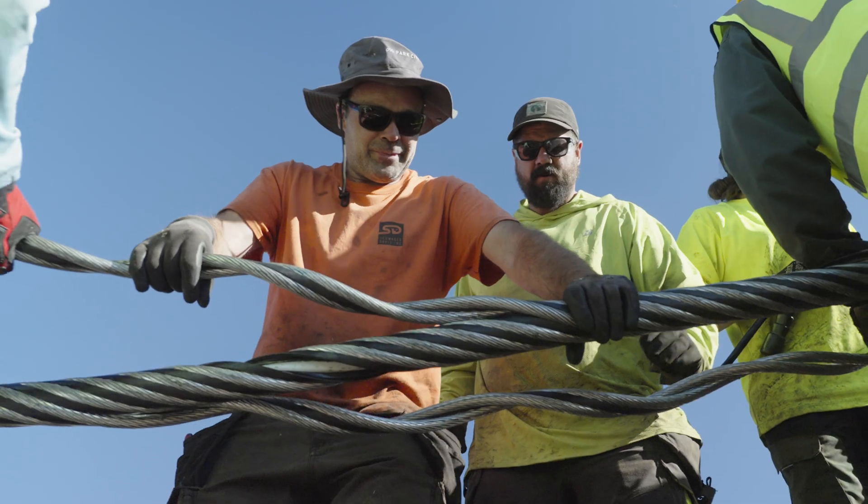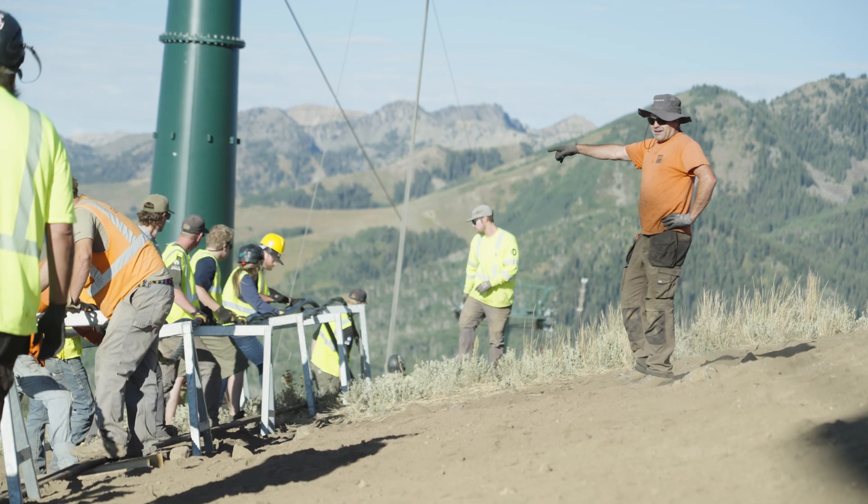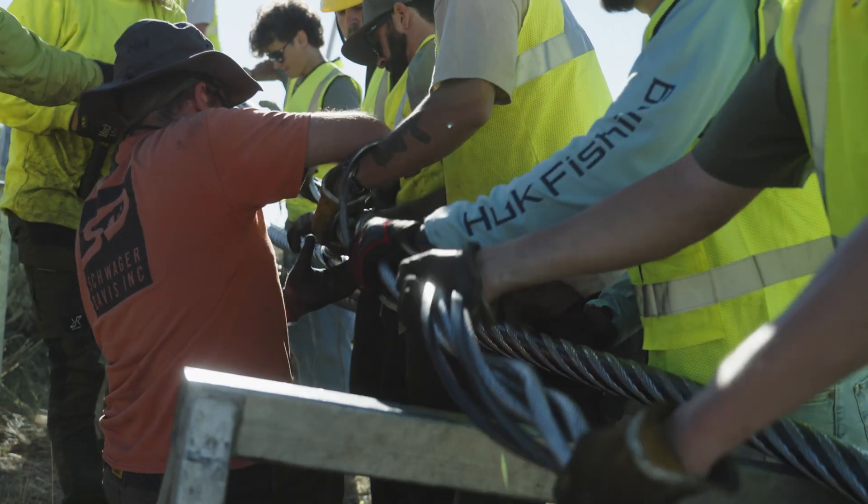Leading that splice is something truly rare — only a handful of people in the world are qualified to perform this work. Even with that expertise, it takes teamwork.